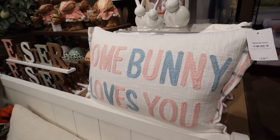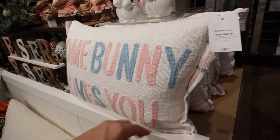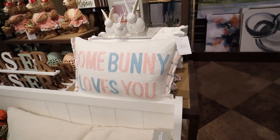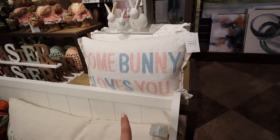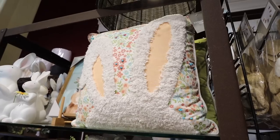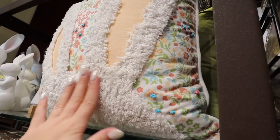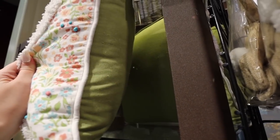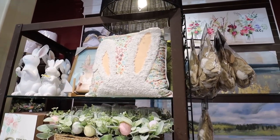For $29.99 they have this 'Some Bunny Loves You' pillow. I love the mix of blue and pink and especially the plaid ruffle on the side — the same plaid is on the back. It's a really nice throw pillow and even nicer because it has a removable cover. There's also this bunny ears embroidered pillow with a nice shag embroidery, some other embroidered accents, and a really pretty bright green back. This is $30 with no removable cover.